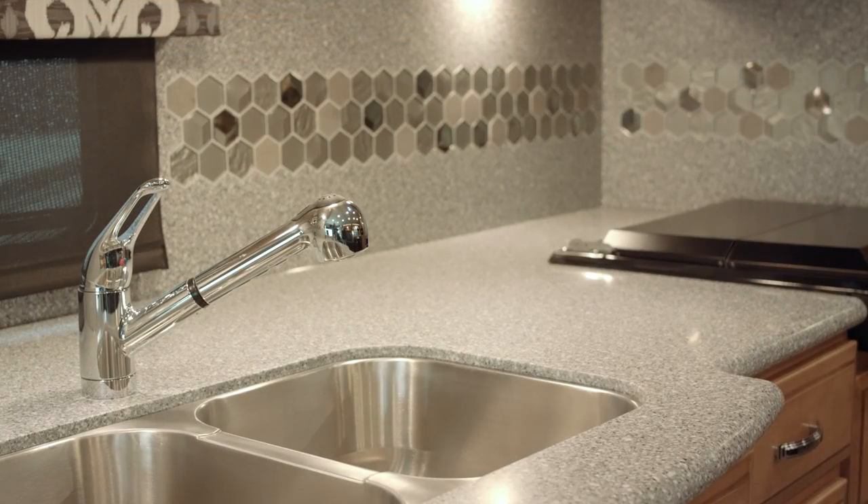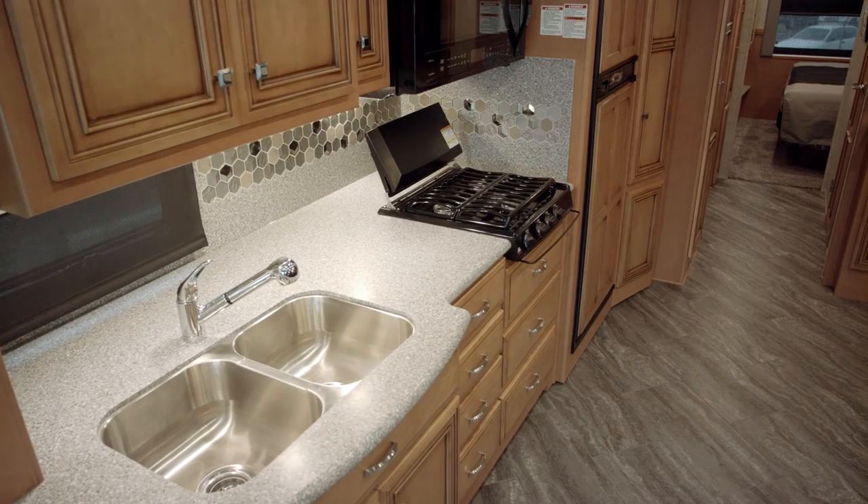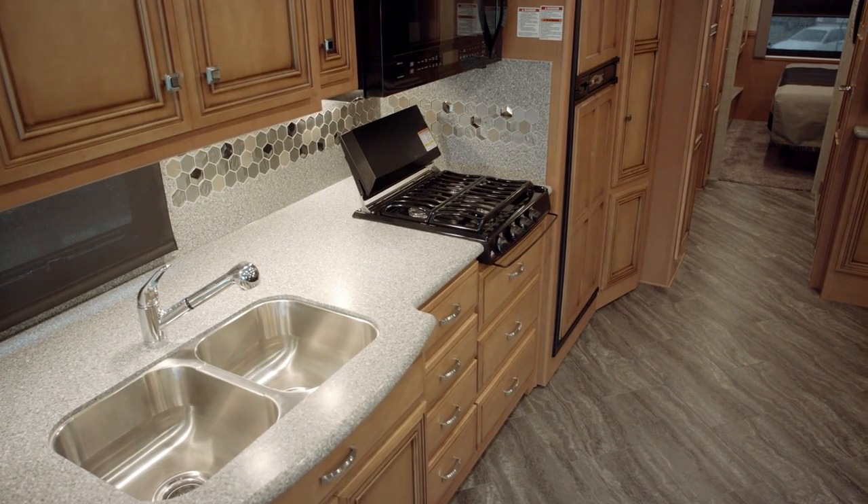Looking around the kitchen, you'll see the wood panel doors on the refrigerator. We also have the Whirlpool over-the-range microwave.